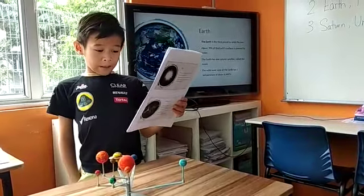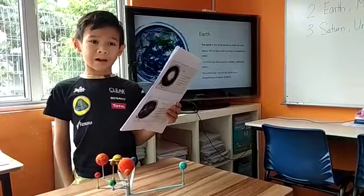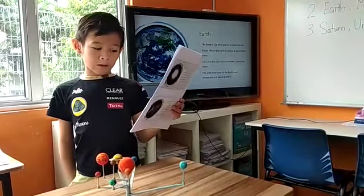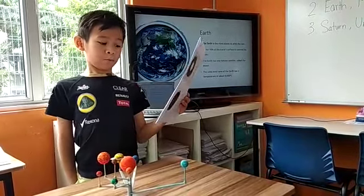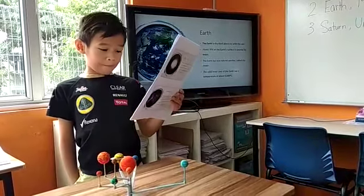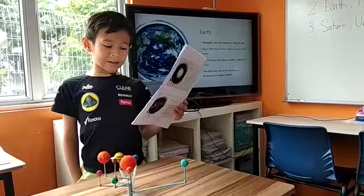The Earth is the third planet to orbit the sun. About 70% of the Earth's surface is covered by water. The Earth has one natural satellite called the Moon. The solid inner core of the Earth has a temperature of about 6,600 degrees Celsius.